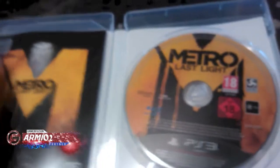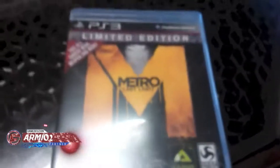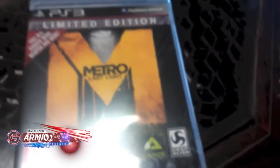So that is what's inside the box, and that's the end of the unboxing video. Please comment, rate, subscribe and like my videos. And I will be doing a walkthrough of this. Thanks for watching.